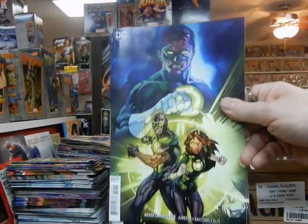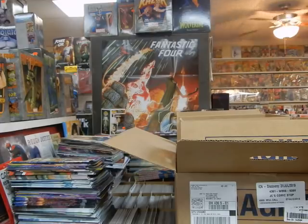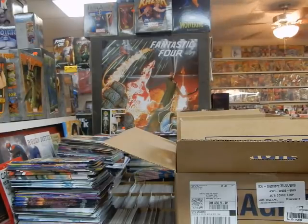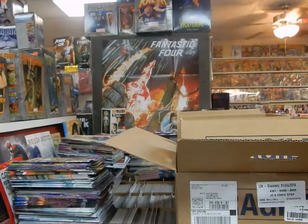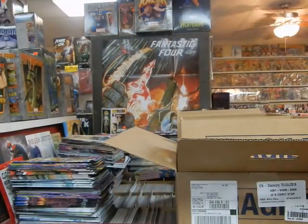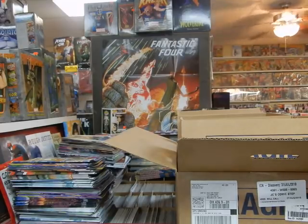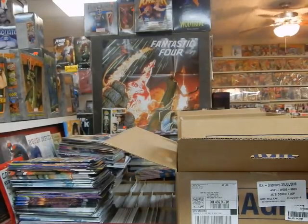Got the virgin cover on Green Lanterns number 52. Cover B of The Last Siege. New issue of Bell — that's being set aside for a customer. Got the virgin copy of Seven to Eternity. They haven't brought this book out in a while, so they've got like five or six different covers to make up for the lightness. New Walking Dead — great Bill Sienkiewicz cover with Maggie. Going to be checking that out soon after I get these comics put out.